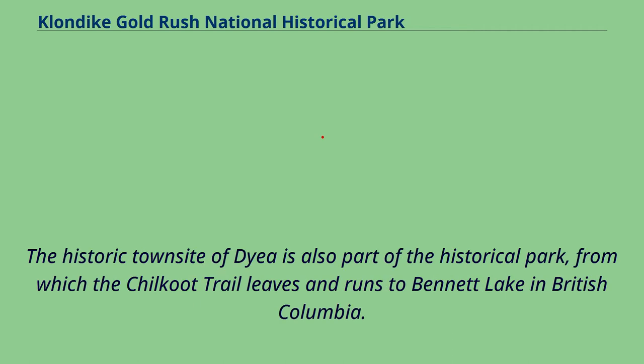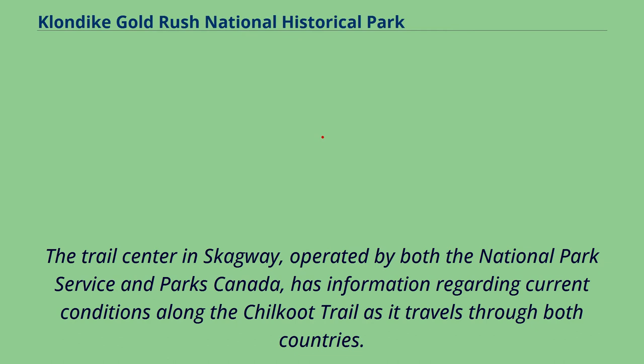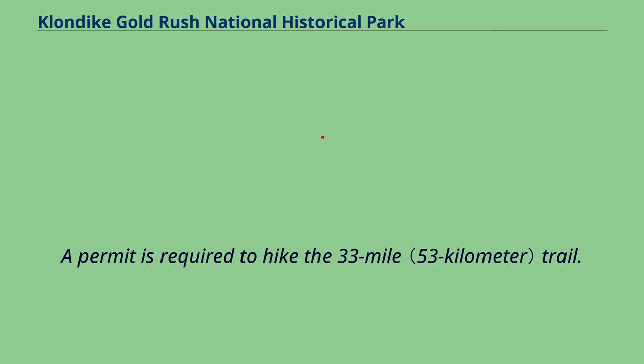The historic townsite of Dyea is also part of the historical park, from which the Chilkoot Trail leaves and runs to Bennett Lake in British Columbia. From there, prospectors generally rafted to Dawson City, Yukon. The trail center in Skagway, operated by both the National Park Service and Parks Canada, has information regarding current conditions along the Chilkoot Trail as it travels through both countries. A permit is required to hike the 33-mile trail.